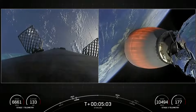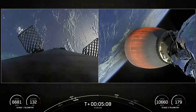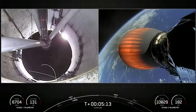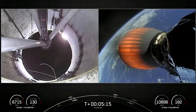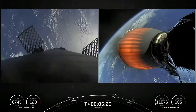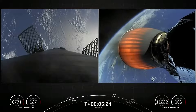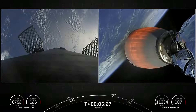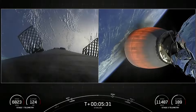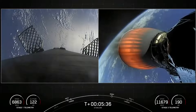The Merlin engines on that first stage are optimized for sea level, achieving 190,000 pounds of thrust during ascent and descent. In contrast, the M-Vac engine on the second stage is optimized for 220,500 pounds of thrust in vacuum. The main difference between these two engines is the size of the nozzle — it's much bigger than the M1Ds on the first stage.